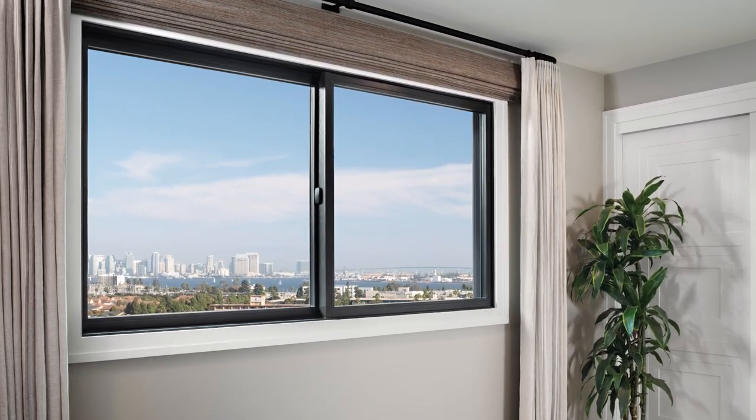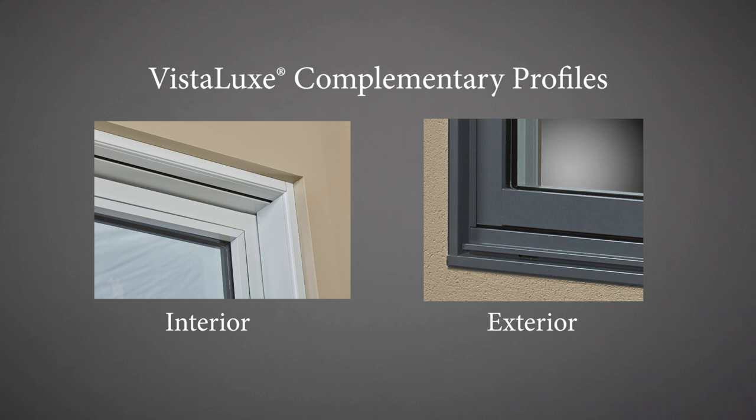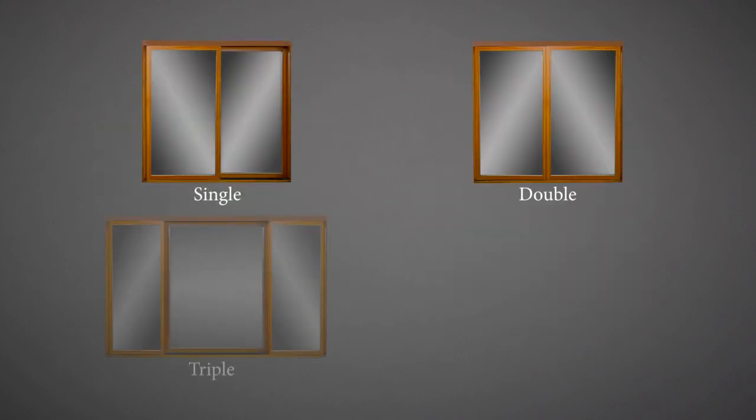These windows are ideal for framing scenic views, available in Ultra Series, which offers a more traditional look, and Vista Luxe, complementary with square exterior sticking and interior glazing bead for a contemporary aesthetic.